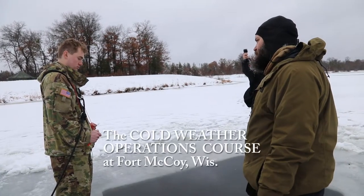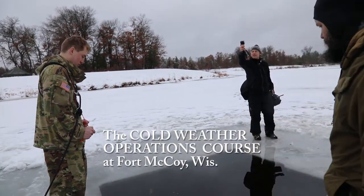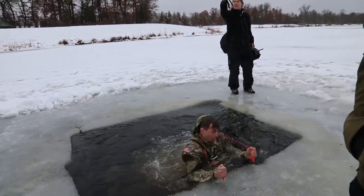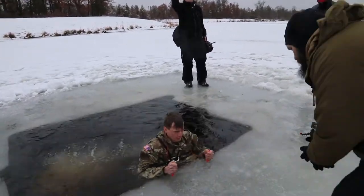You completely submerge before you come over to the ledge. All right, when you're ready. There you go. Get some good exhales.